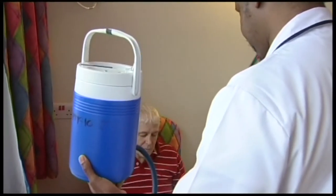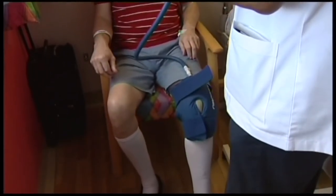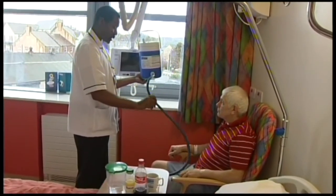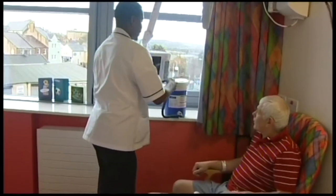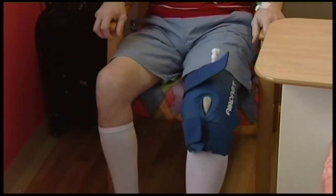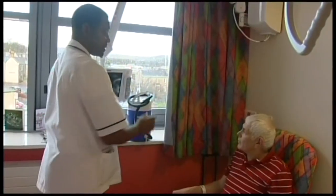For knee replacement patients, it was decided to use a cryocuff, which is an ice pack. We apply this to your knee at regular intervals throughout the day. The effect of the ice is to reduce pain and also inflammation and swelling around your knee, which will hopefully allow you to get up and walk more easily and more comfortably. You'll use it all the time that you're in hospital. When you go home, it's really up to you — patients often report that they're still using it six weeks on and find it very beneficial.